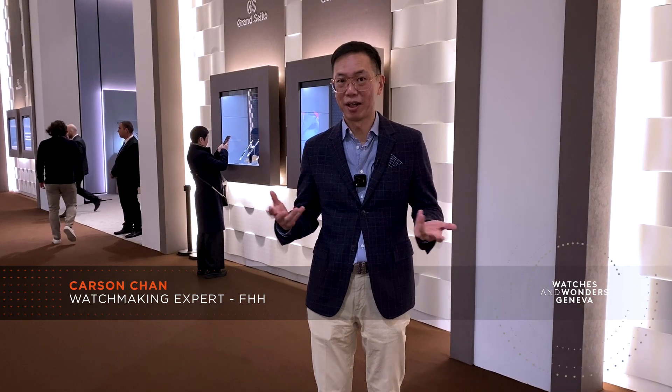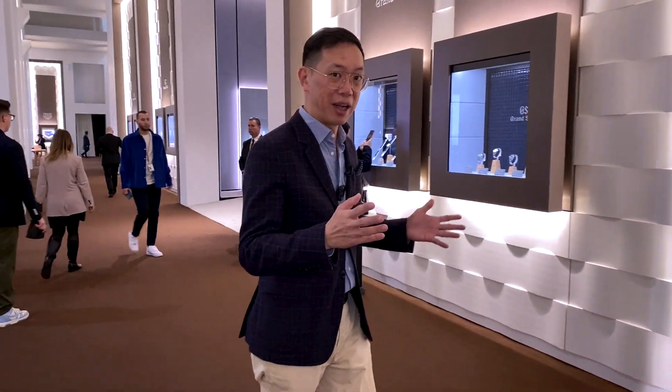Welcome back to the 2022 Geneva Watches and Wonders. I'm here with Grand Seiko — the first time they're joining us. Let's take a look at what they have in store for us.